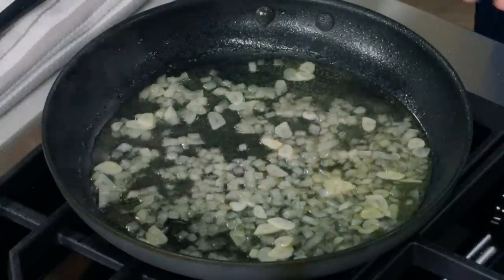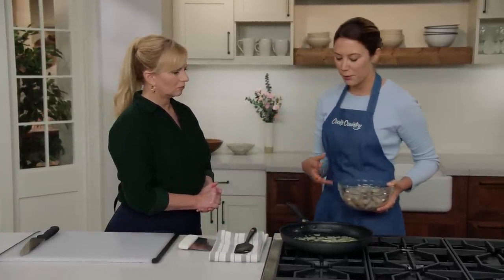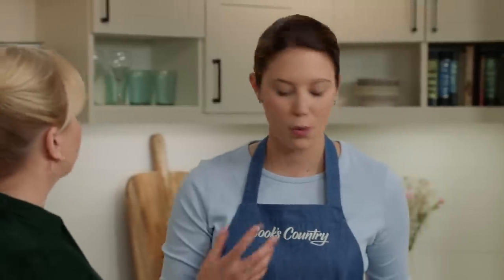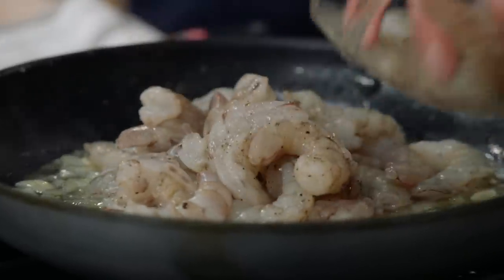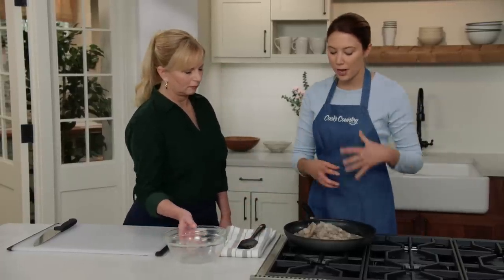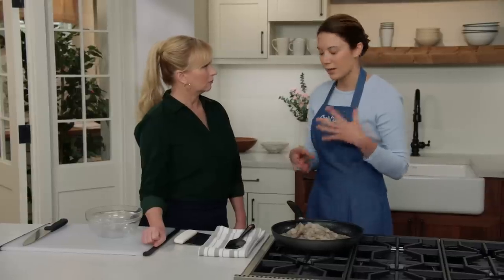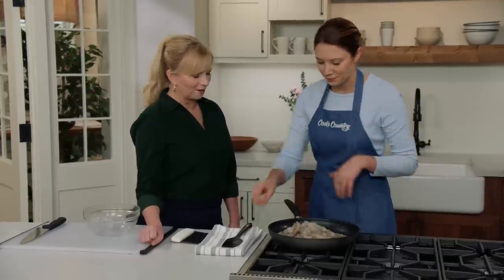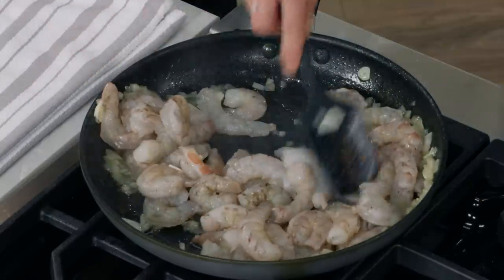Once the wine has cooked down by half, it's time to add the shrimp. Stay over medium heat — this gentle, poaching-style cook really helps prevent overcooking the shrimp. Nobody wants rubbery shrimp. Add the shrimp and cook until opaque, about four minutes. You don't want them to start tightly curling — that means they're getting overcooked. The shrimp will release a little liquid as they cook, making the sauce a bit more saucy.